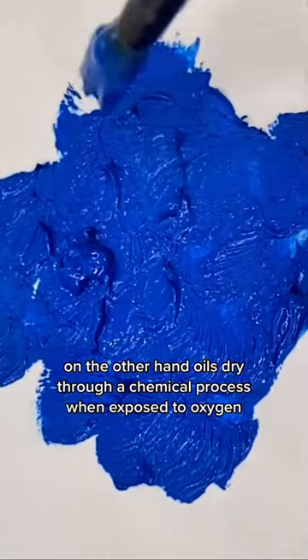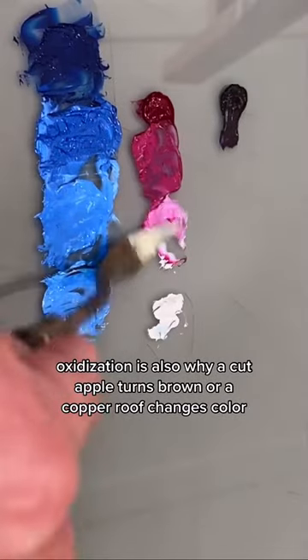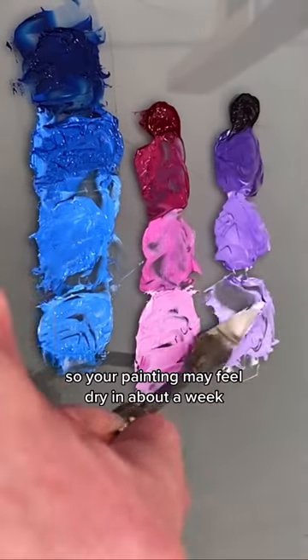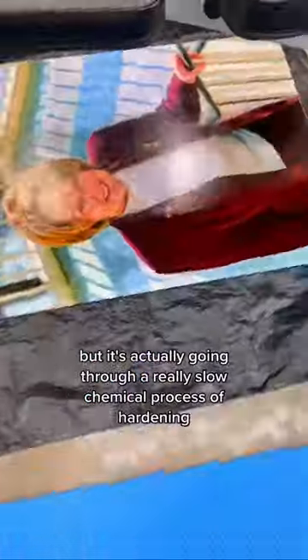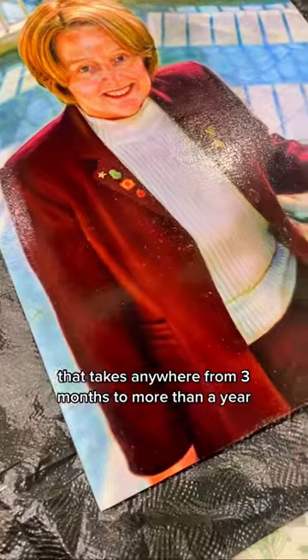On the other hand, oils dry through a chemical process when exposed to oxygen. Oxidization is also why a cut apple turns brown or a copper roof changes color. So your painting may feel dry in about a week, but it's actually going through a really slow chemical process of hardening that takes anywhere from three months to more than a year.